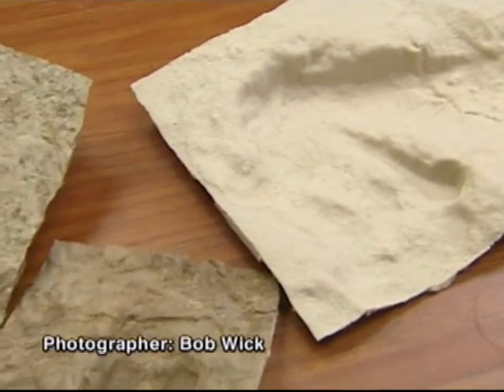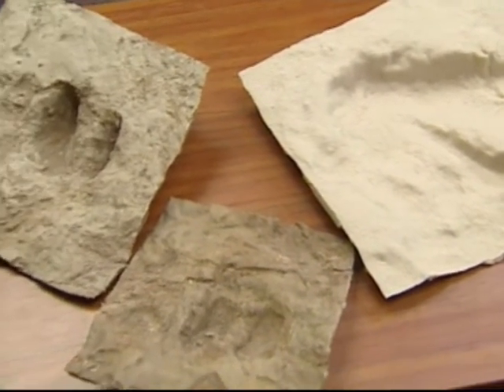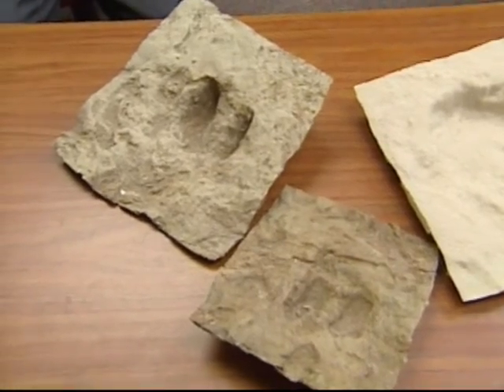We'll have more on this discovery in tomorrow's Science Report. Patrick Regan, NJN News, New Brunswick.